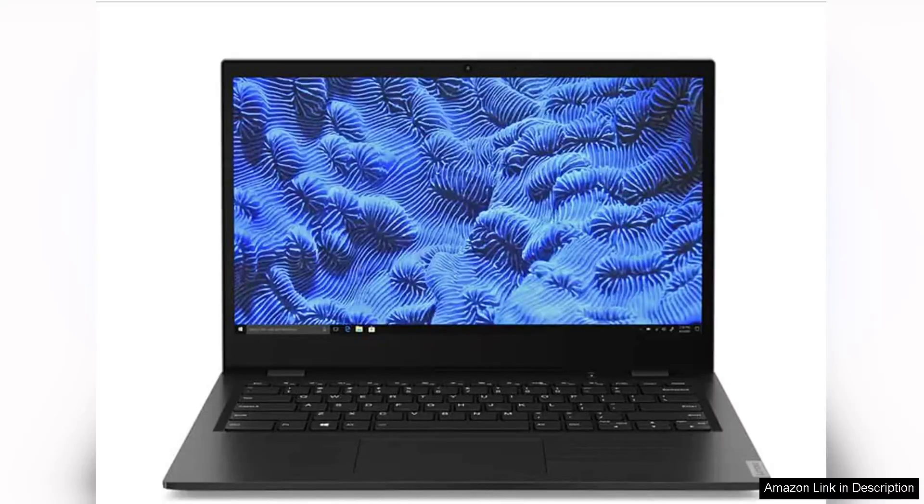I recently purchased the Lenovo 14HD laptop featuring the MDS6-9000, 220C dual-core processor. And I must say, it's a solid choice for those seeking an affordable and portable device for everyday tasks.